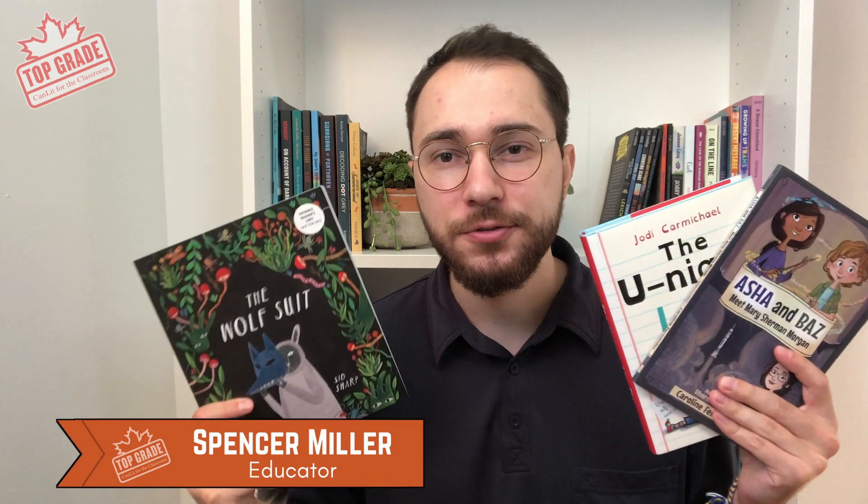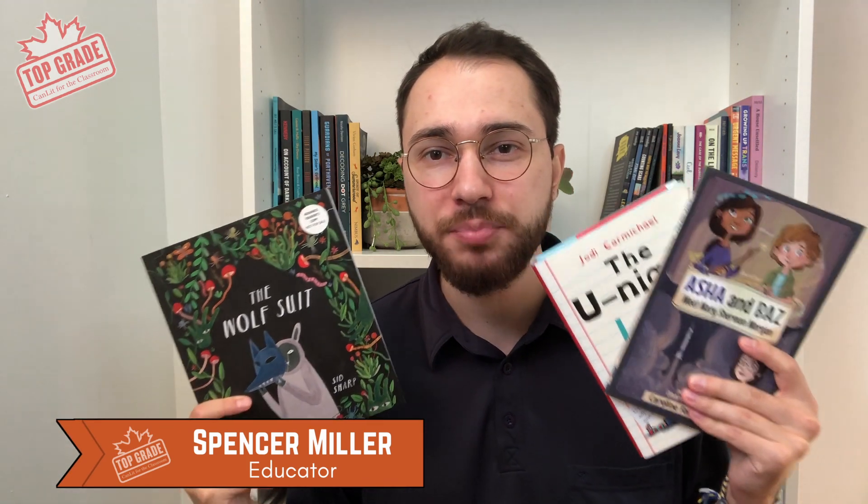Hi everyone and welcome back to Top Grade. My name is Spencer Miller and today I'm excited to introduce you to a brand new selection of books from Canadian authors and publishers. These early reader books are perfect for read-alouds in your classroom or for students who are starting to challenge themselves and get into some more difficult texts on their own. So many great books to talk about today — let's get started.